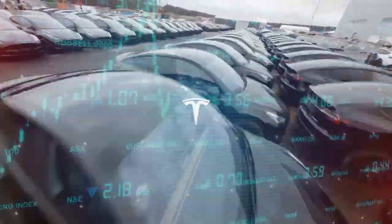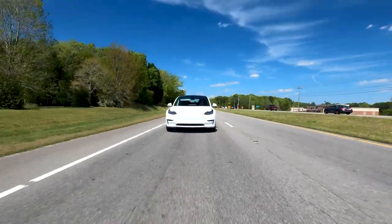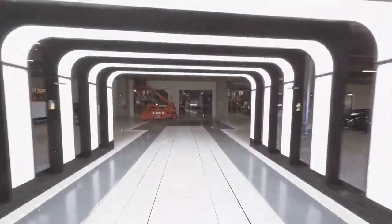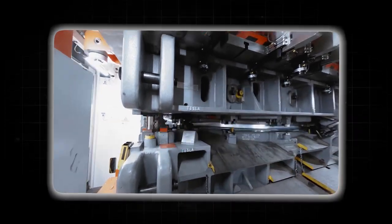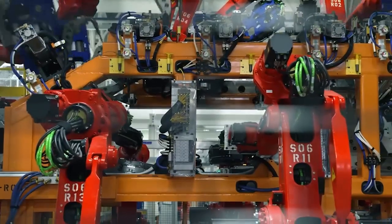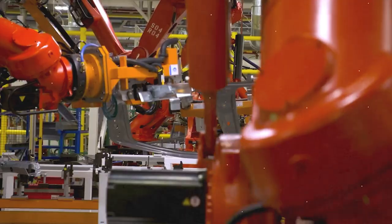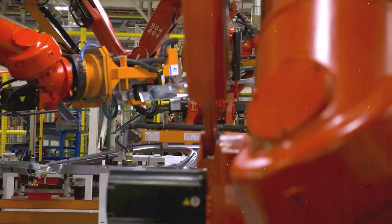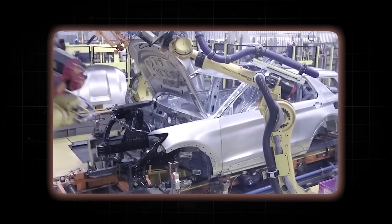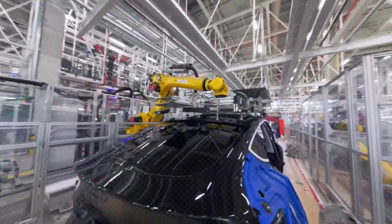Tesla's success with gigacasting has inspired other automakers to explore the technology, potentially setting a new standard for EV manufacturing. In the age of environmental consciousness, gigacasting fits the sustainability bill perfectly. It slashes energy consumption by reducing manufacturing steps and cutting down on energy-intensive processes like heat treatment and welding. It also minimizes material waste by creating single-piece castings that generate less scrap than assembling multiple stamped parts. Furthermore, the process is compatible with using recycled aluminum, paving the way for a closed-loop recycling system for end-of-life vehicles.